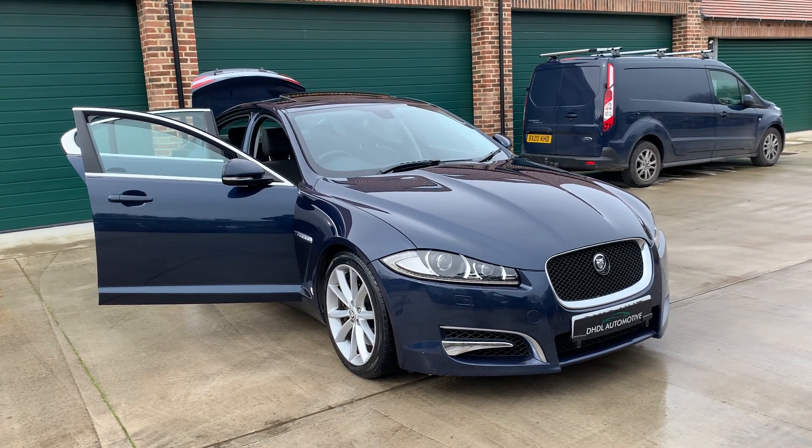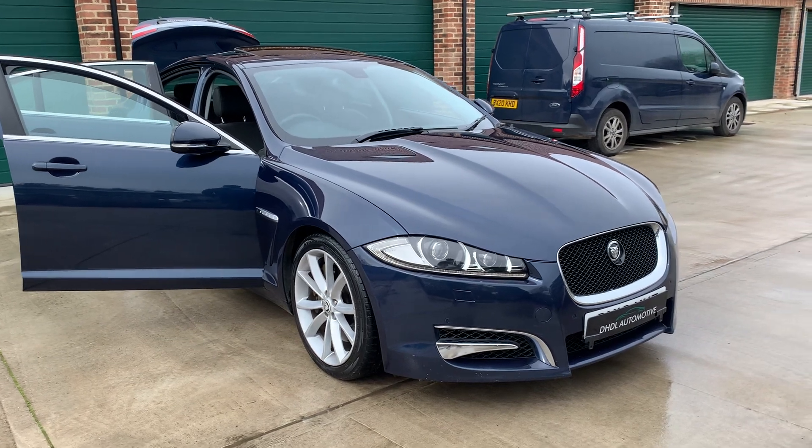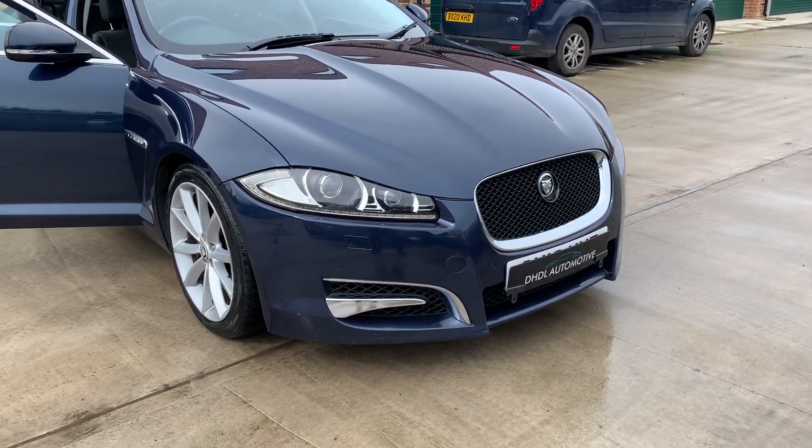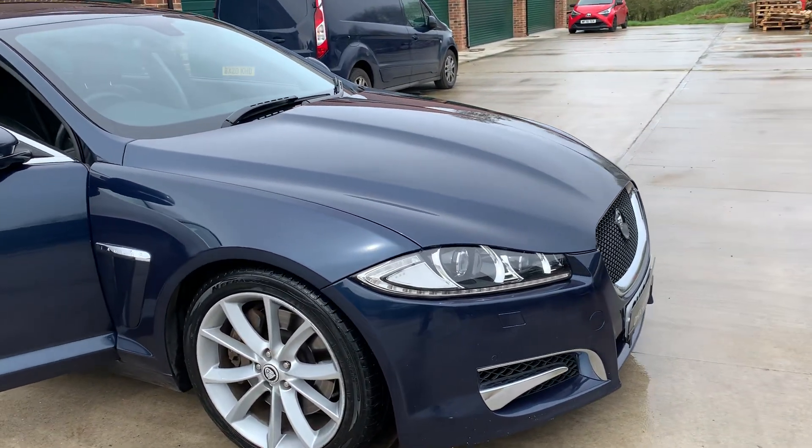Welcome to DHDL Automotive. We have just brought up this beautiful 2013 Jaguar XF — the three litre diesel facelift model in stunning electric blue metallic.